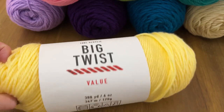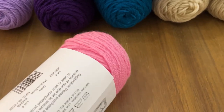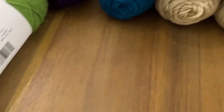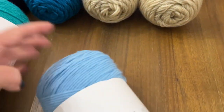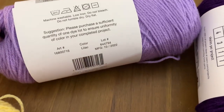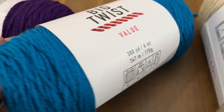This is Big Twist 100% acrylic, 380 yards. This color is pale yellow — I wanted varsity yellow but they were sold out. Medium rose — I love medium rose. Light green, teal, cornflower blue, lilac, and this one is grape. I already know that because I looked it up for my sister Tanya — she needed some grape and I told her they had it.